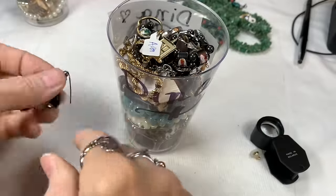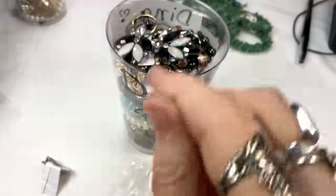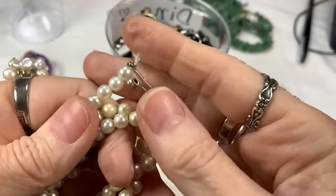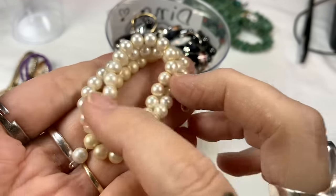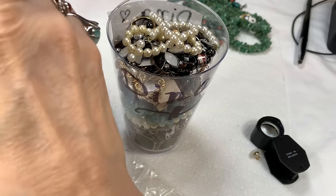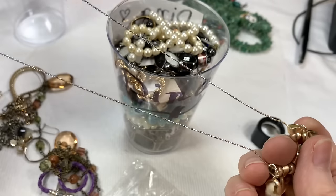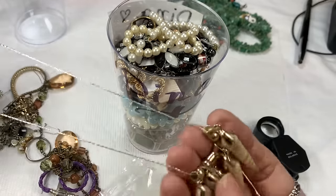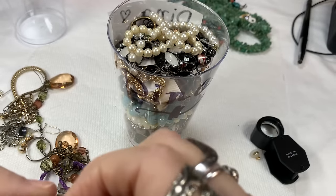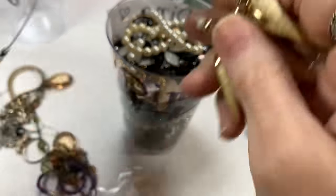A couple more earrings go in the craft jar. A vintage pearl necklace — the Hong Kong one — I cleaned it the best I could but it just needs help, so maybe you could use the pearls. Some kind of shells with gold tone on them — the gold is in great shape and the chain looks silver tone. And a beautiful single earring — only one of them — that clips on the back.